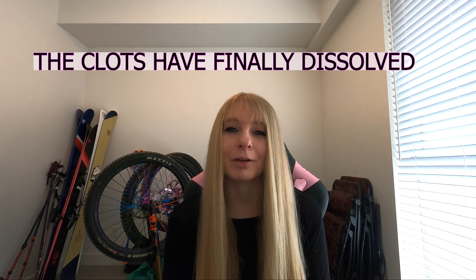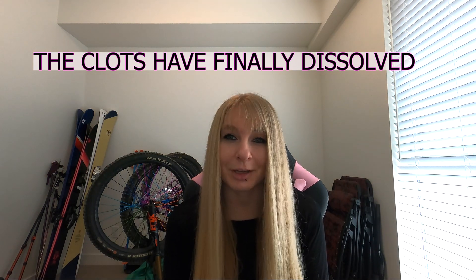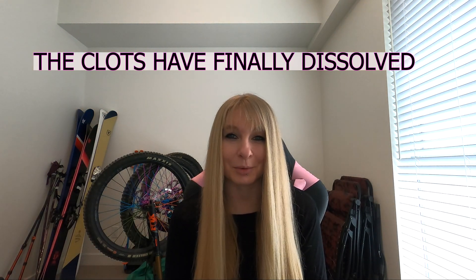I got a call from my thrombosis doctor towards the end of last week and she told me that finally, at my nine month review CT scan, my clots have dissolved and they are gone now — they're not showing up on the scan anymore.